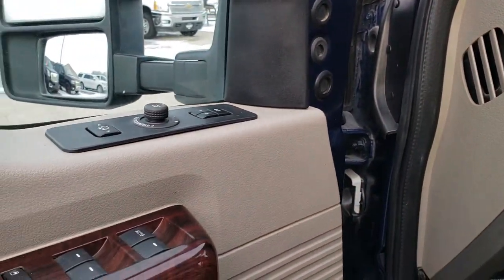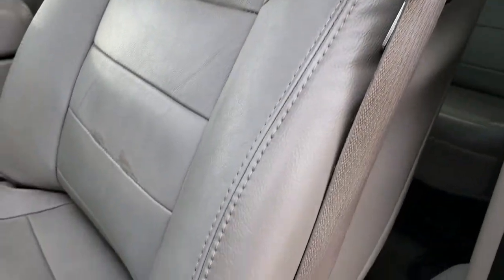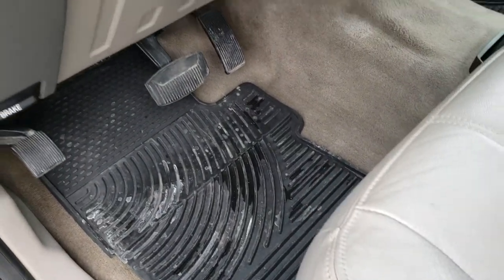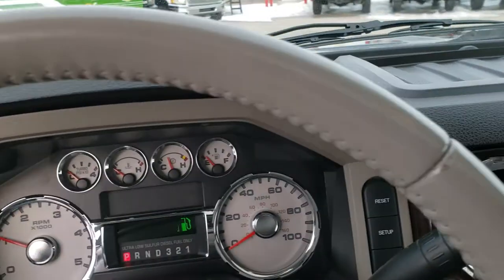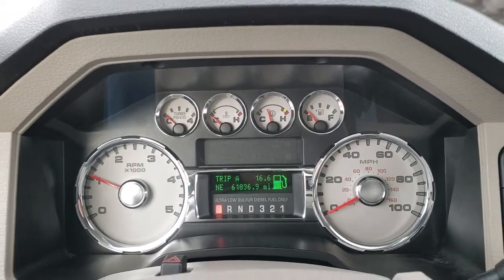It has power windows, power locks, power mirrors, and a memory driver seat inside. The Lariat Ultimate package gives you the gray leather interior. The driver's seat is in nice condition — no rips or tears. Both seats are heated and power-operated, with factory all-weather floor mats and auto headlamps. As we hop inside the truck, you can see it has 61,836 miles. The instrument cluster is nice and clean.